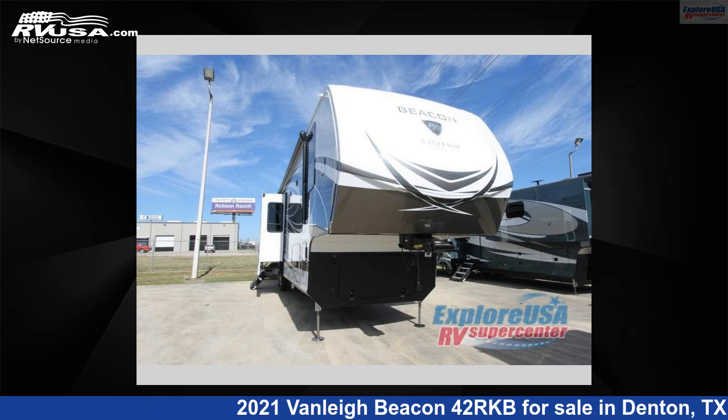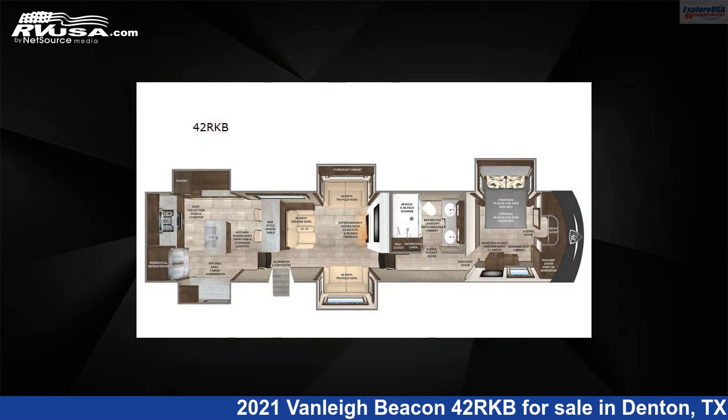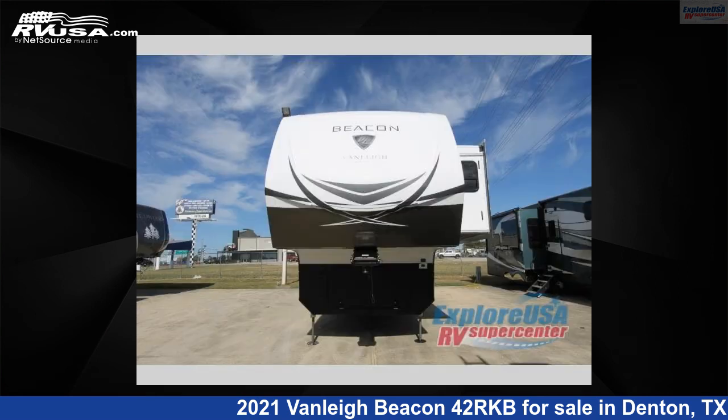This 2021 Vanley Beacon 42RKB is a 5th wheel RV. It is located in Denton, Texas, 76210 and is offered for sale by ExploreUSA RV Supercenter, Denton, TX.